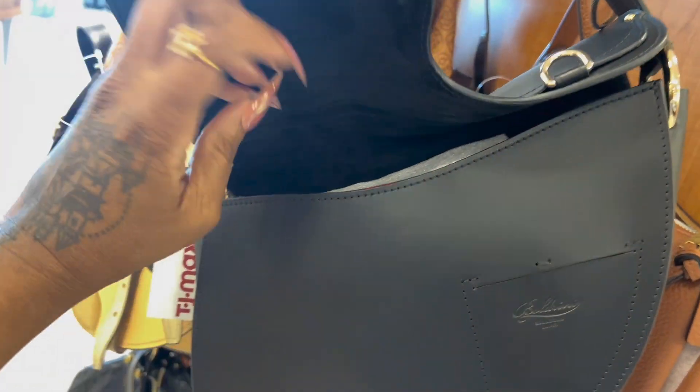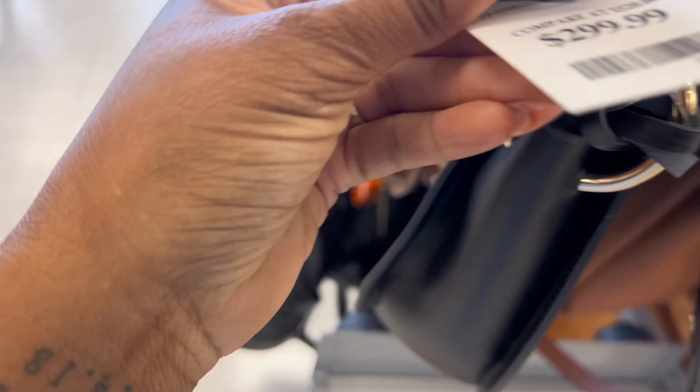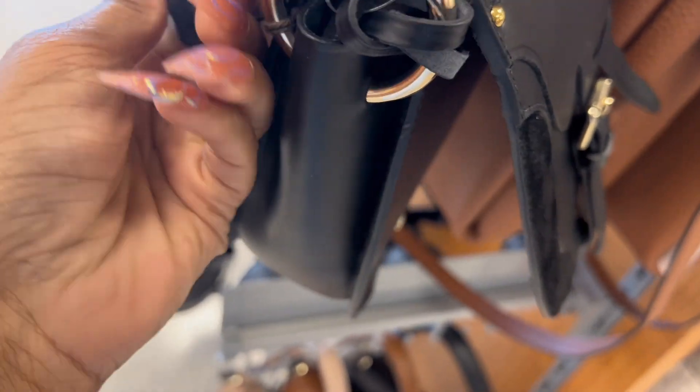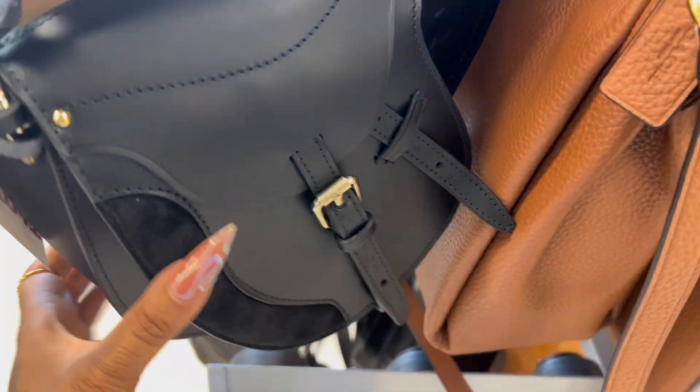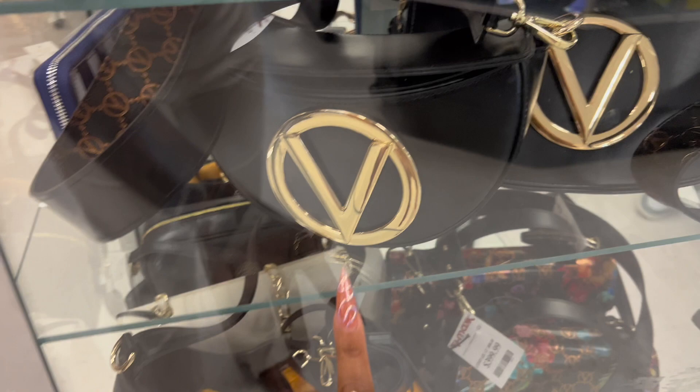It's like a little suede on the inside with red on the outside. It's hooked up like somebody really wants to take this. That's $300, so maybe this is some type of well-known brand. I don't know what brand this is but it is very cute.